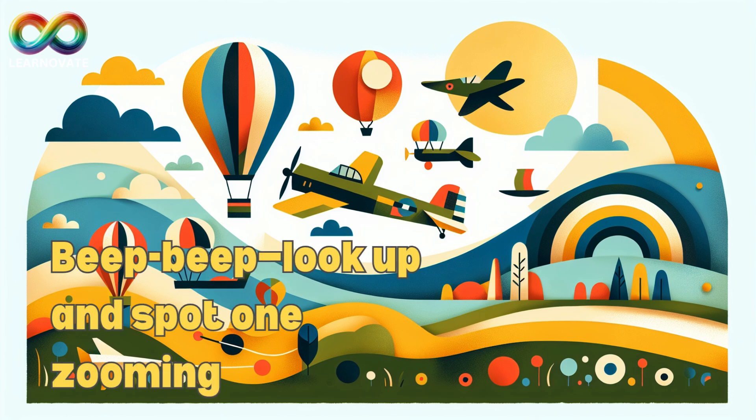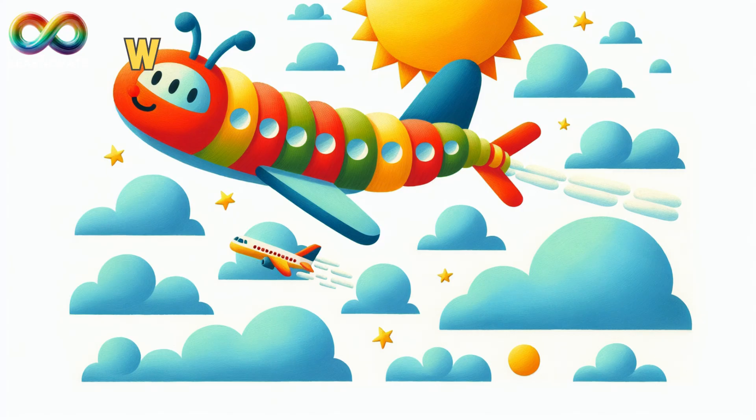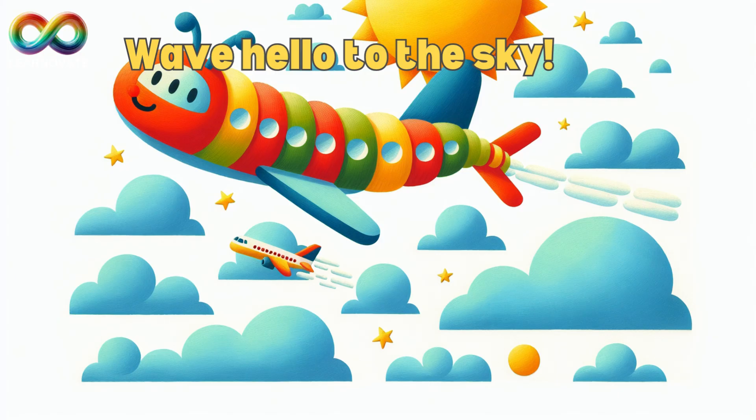Isn't the sky amazing? From gentle balloons to speedy jets, there are so many ways we explore the air. So next time you look up, wave hello to the sky.